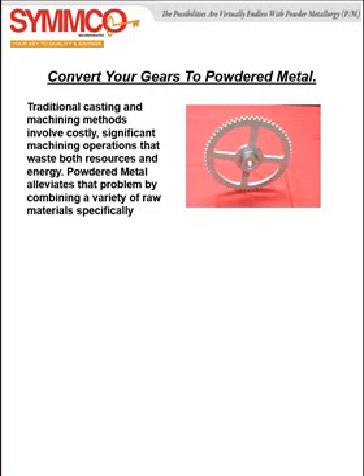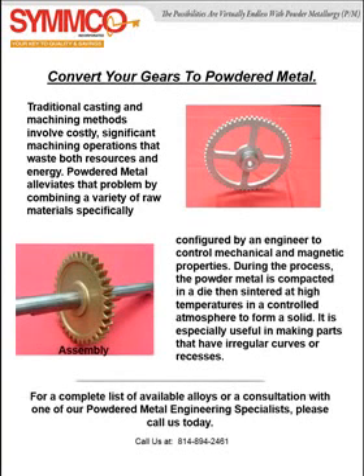Traditional casting and machining methods involve costly, significant machining operations that waste both resources and energy. Powdered metal is a very cost-effective technology used to convert gears that are currently machined from stock. Thank you for watching.